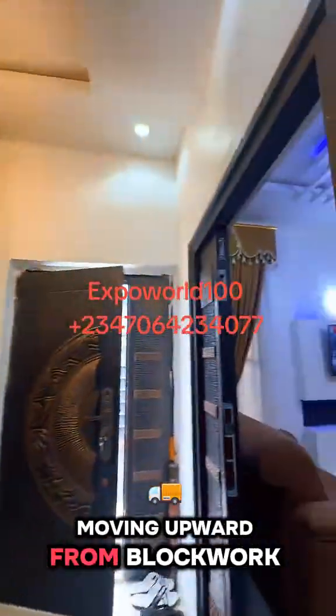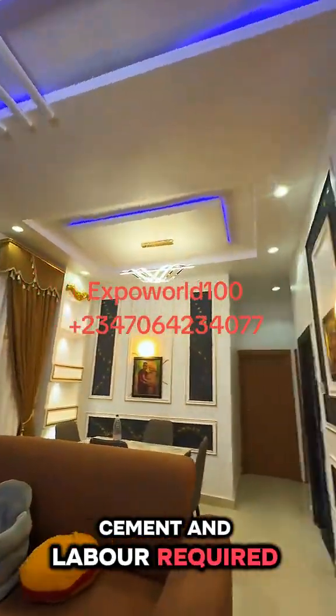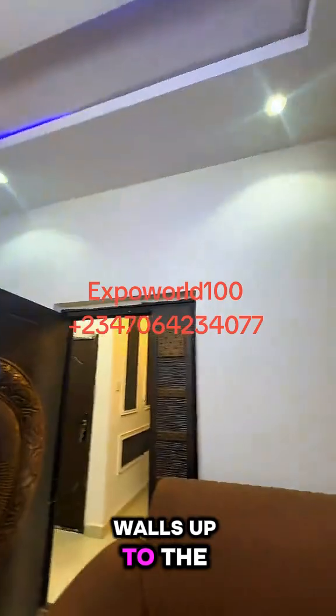Moving upward from block work to roofing, we spent 3 million for the blocks, sand, cement, and labor required to raise the building walls up to the roof height.